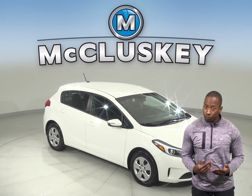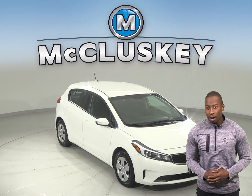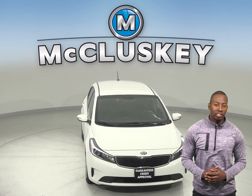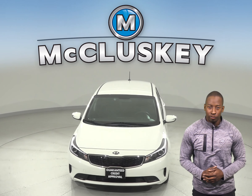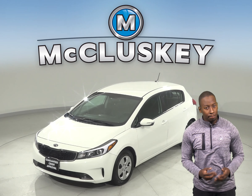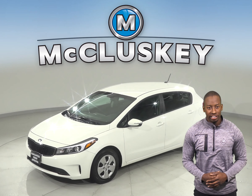Are you looking for a reliable 4-door hatchback? Then check out this 2017 Kia Forte. You will find comfort in this Forte thanks to the adjustable front bucket seats. Maneuvering through traffic and boosting your safety will also be more simple with the speed sensitive power steering.